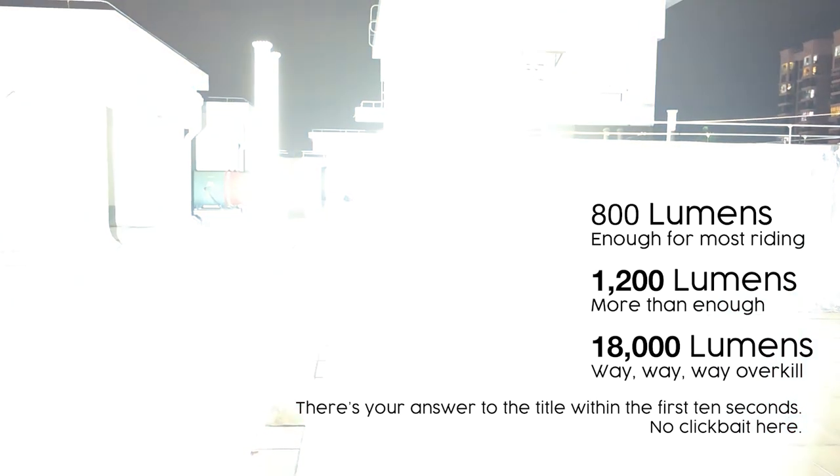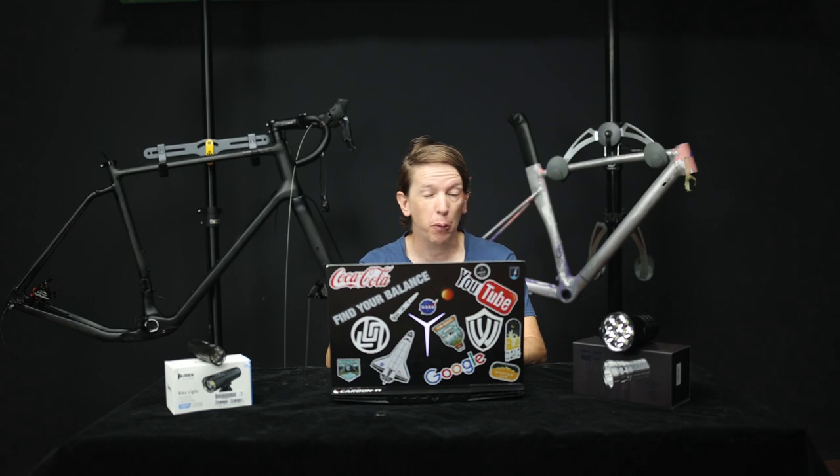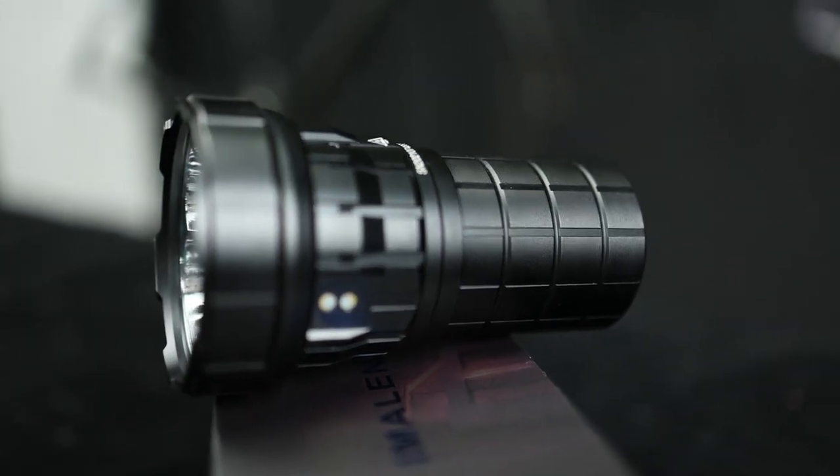There was nothing and then God said let there be light. As cyclists we're all pretty obsessed with numbers and we're mentally trained to think that bigger is better — but with lights, is that always the case?